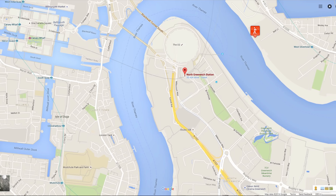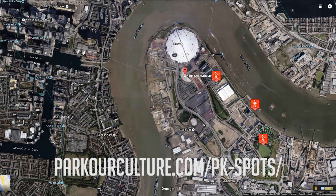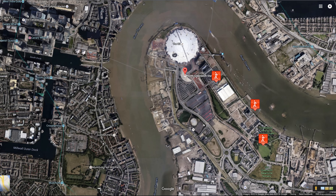We'll be checking out three parkour spots today. North Greenwich is situated next to the O2 and also Canary Wharf, and is also not too far away from London City Airport. You can get to North Greenwich by taking the Jubilee line, taking the Air Emirates cable car from the Expo, or by taking the Clipper. If you'd like to find a more detailed map of all these parkour spots, you can check out parkourculture.com/PK-spots — there'll be a link in the description. It's a parkour spot map that I've created, using icons on this little infographic so you can find them easier.